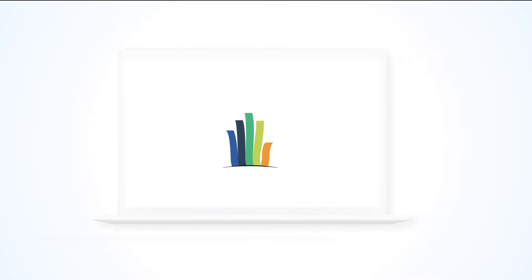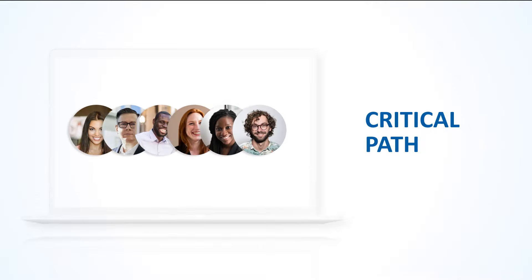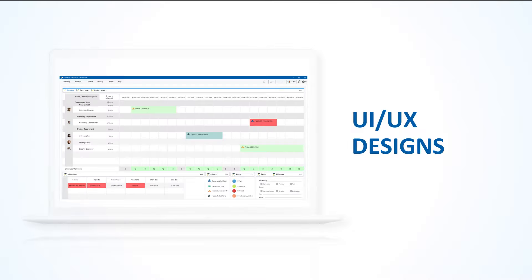With Visual Planning 8, our users can now manage teams globally with our new time zone management capabilities. Take advantage of functionalities like Critical Path, and personalized scheduling solutions with our latest UI UX designs.